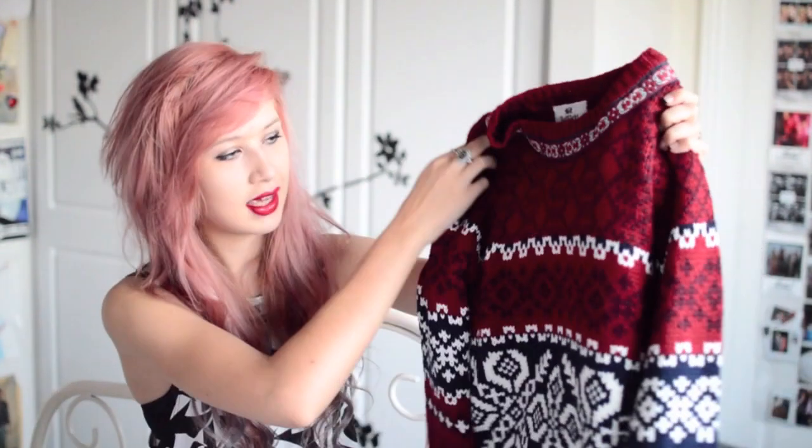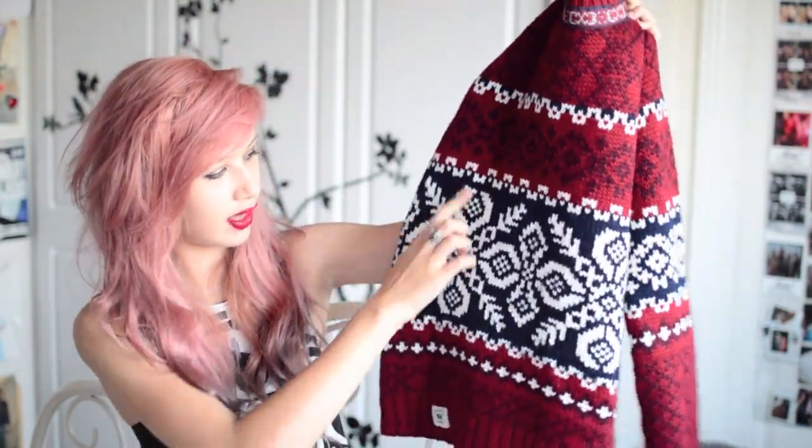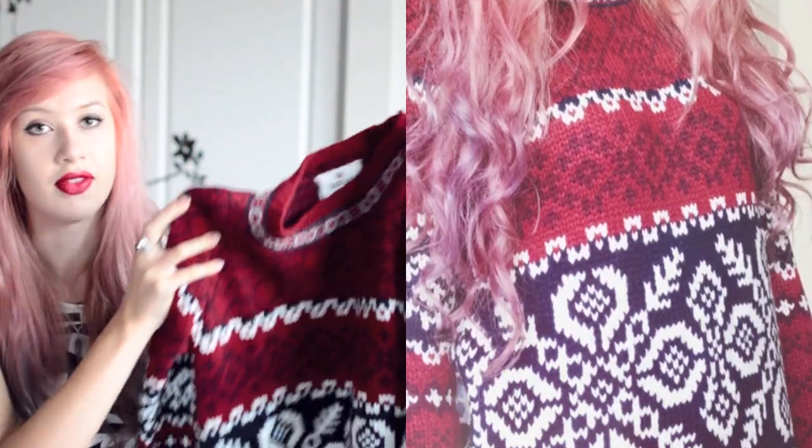Now some stuff from Bank. My first Christmas jumper of the year — and so far my only one — is this amazing Belfield jumper. It's got gorgeous snowflake-y detailing, it's so thick and cosy and warm, and I love the colours. I've worn this so much. And this is £38.